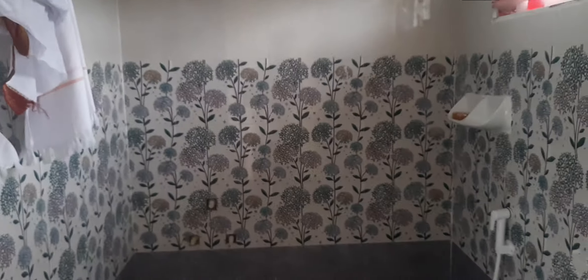Had to fit the geyser and all. Okay, so this is the way out. This is the kitchen. And this is the hall.